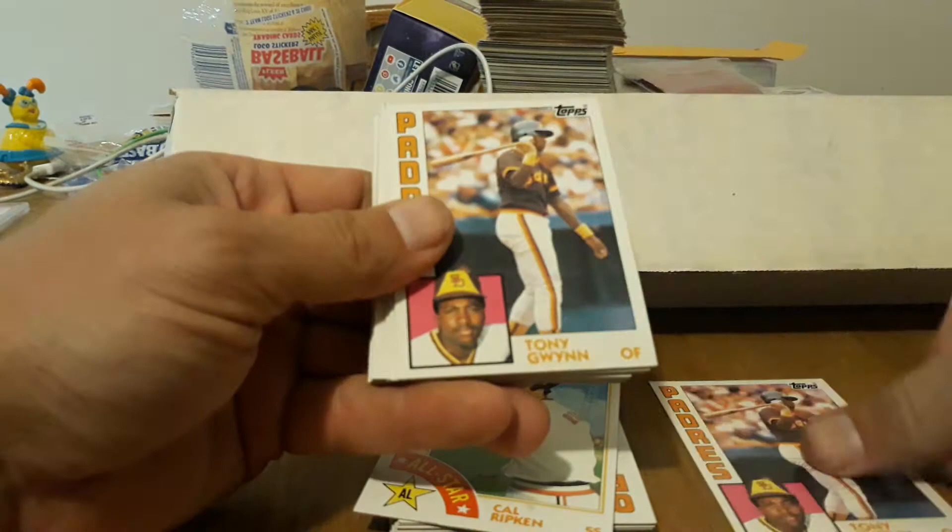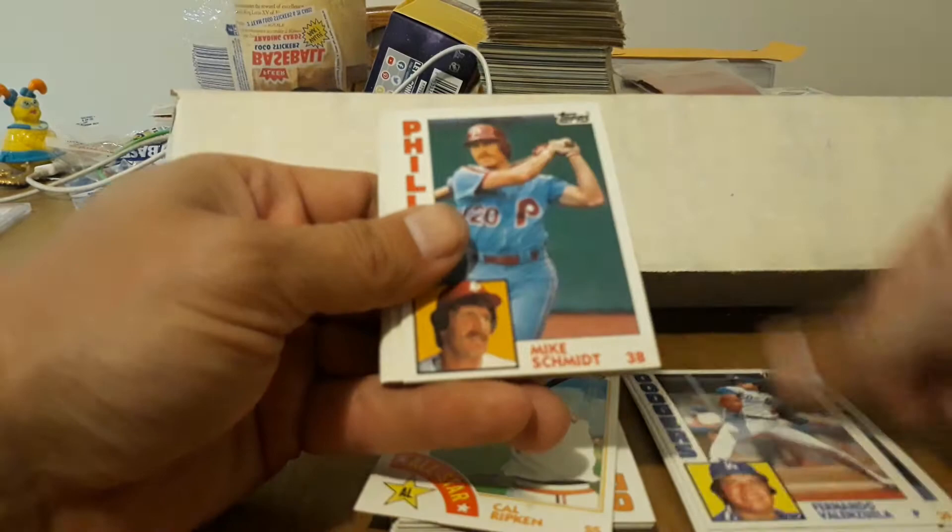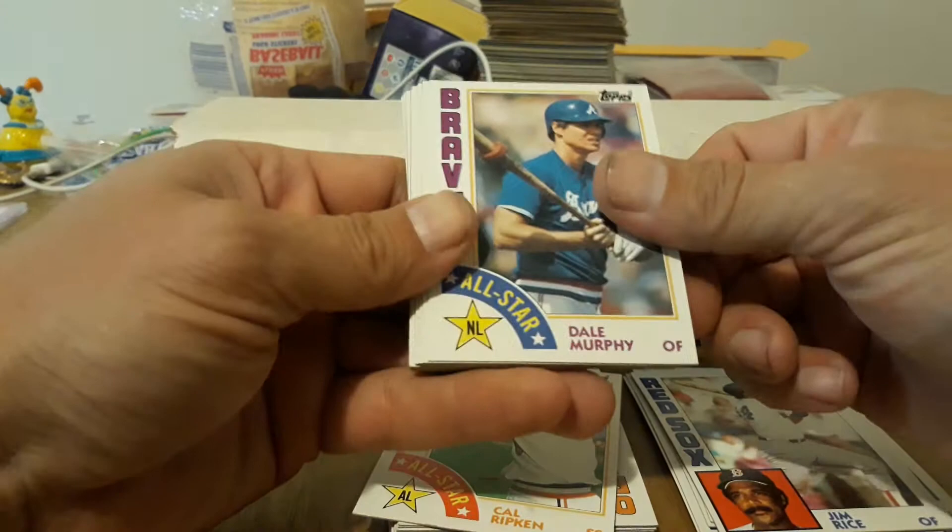So we've got more — looks like some regular 84s. We've got Gwynn, Gwynn, Gwynn, Gwynn. Tim Raines, Fernando Valenzuela, Schmidt, Rice. And I believe these were all boxed up in the early 90s. Murphy, Seaver, Quisenberry, Hernandez, Pete Rose — nice. Sandberg — nice. Carter, Garvey, another Garvey.